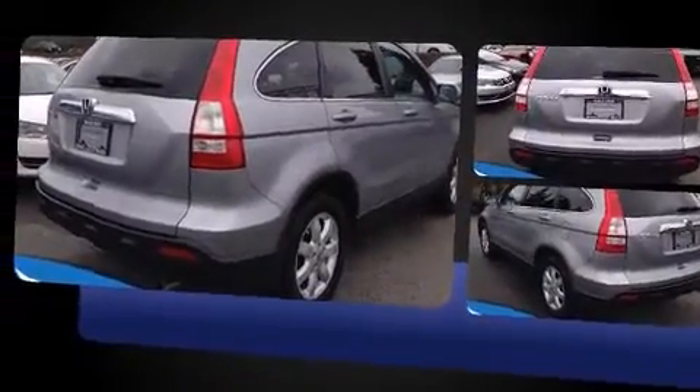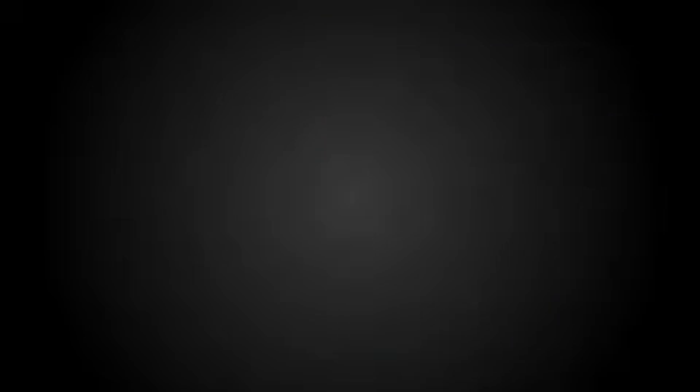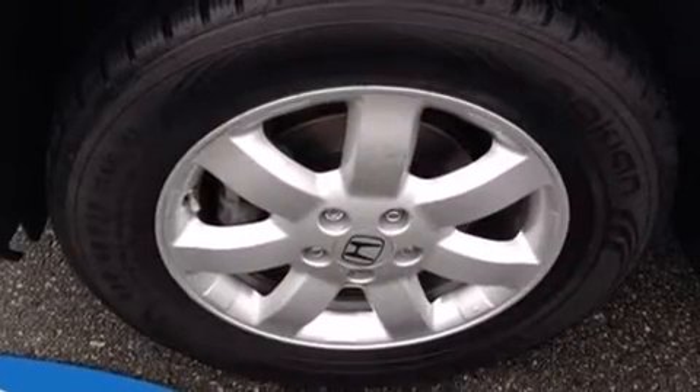Top features include front dual-zone air conditioning, heated seats, power moonroof, heated door mirrors, remote keyless entry, and leather upholstery.